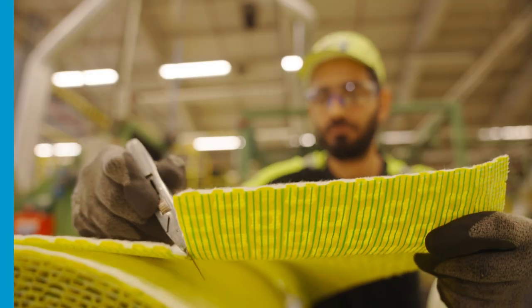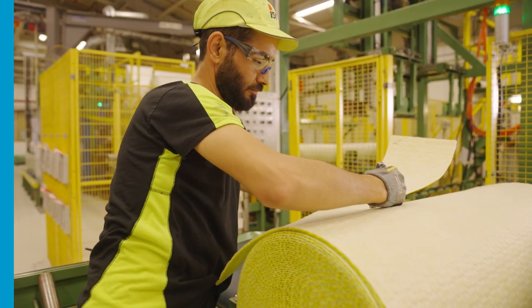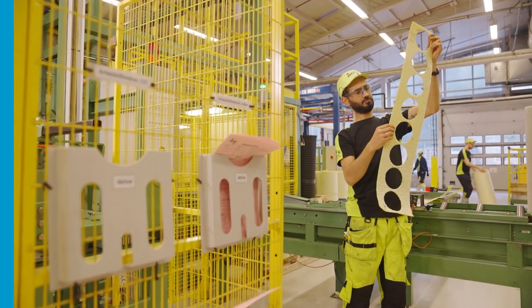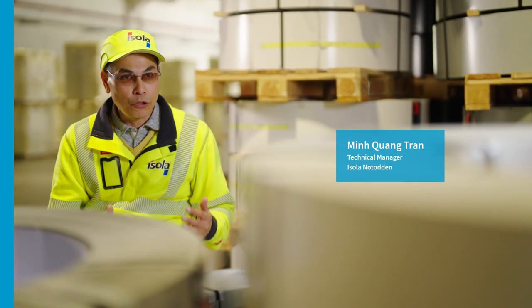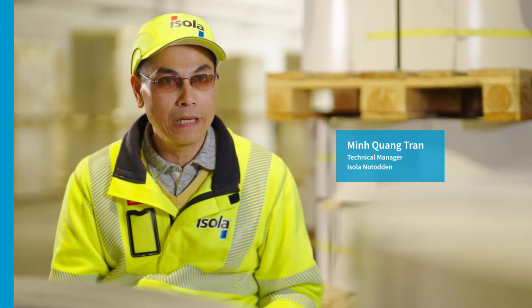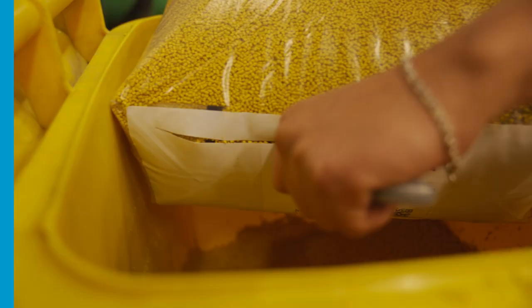Isola is a Norwegian company that supplies solutions to the construction industry. Their products can be found in cellars and on rooftops all over Europe. We produce a lot: insulation material, various kinds of roof and floor coverings, windbreaks and sealing products.